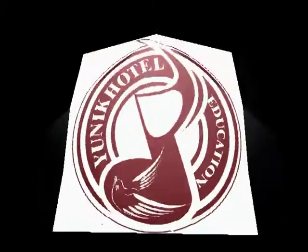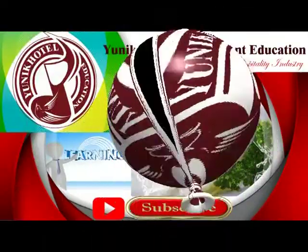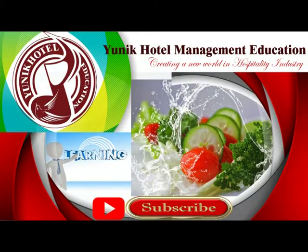Welcome to Unique Hotel Management Education — creating a new world in the hospitality industry.